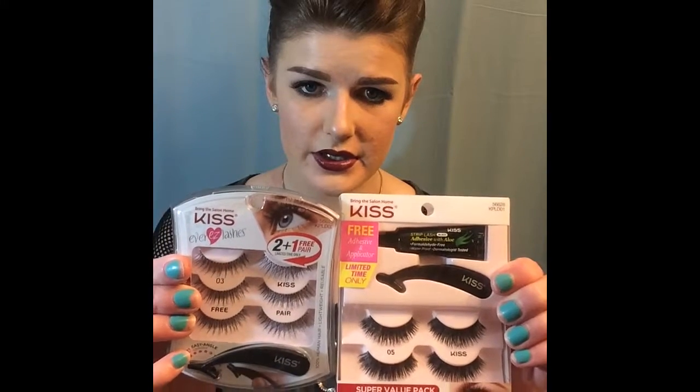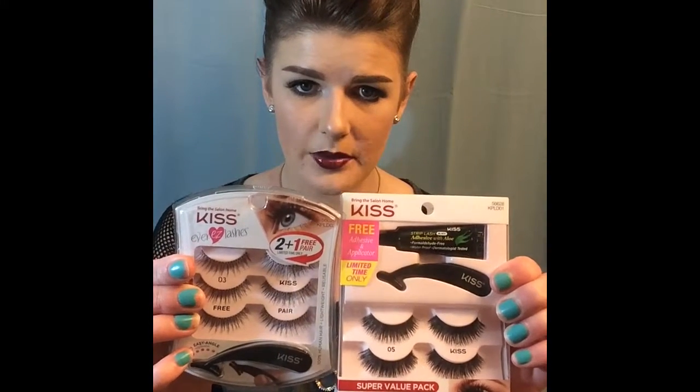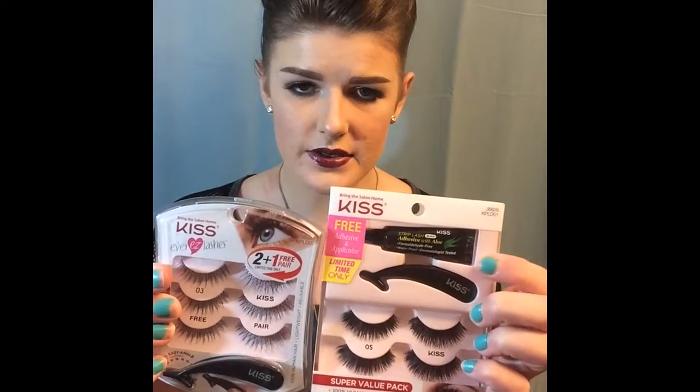Another thing I wanted to mention — I'm having a giveaway! I announced it on my Facebook page, Beauty by Lily. I'm giving away two Kiss eyelash kits: you get five eyelashes, two lash applicators, and a lash adhesive with aloe in shade black. Once the post gets to 30 likes, my fiancé Zach will draw a name from a hat. Go check it out!